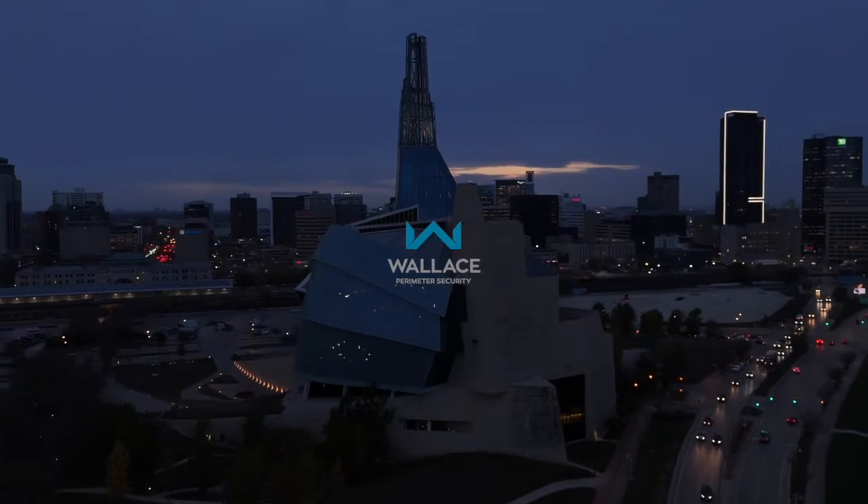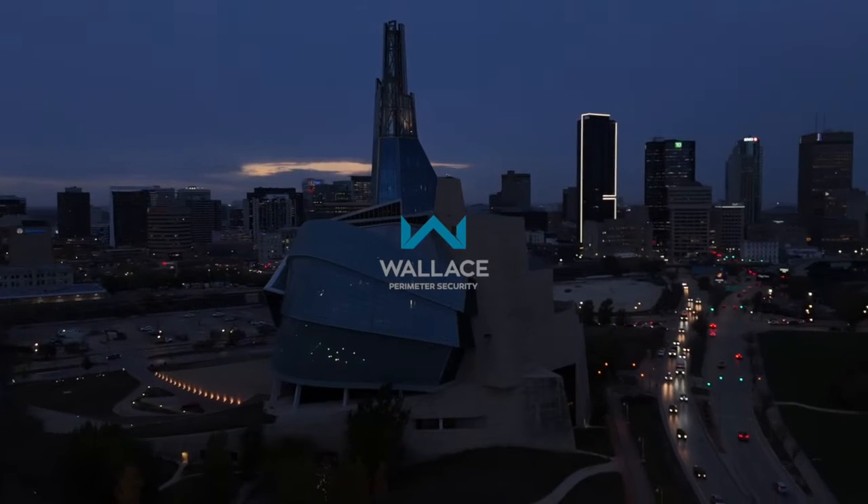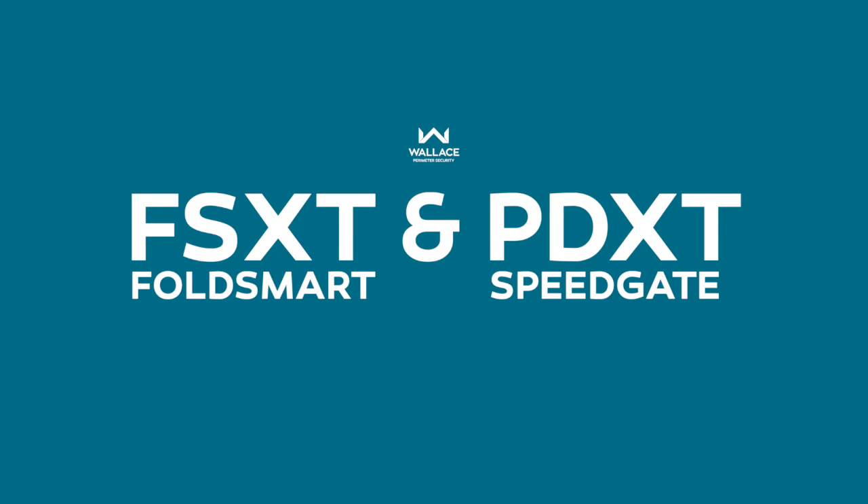In the world of perimeter security, the choice of the right gate can make all the difference. Today we're here to compare two exceptional gate solutions. The purpose of this video is to discuss the differences between the FoldSmart FSXT and our PDXT bi-folding speed gate.